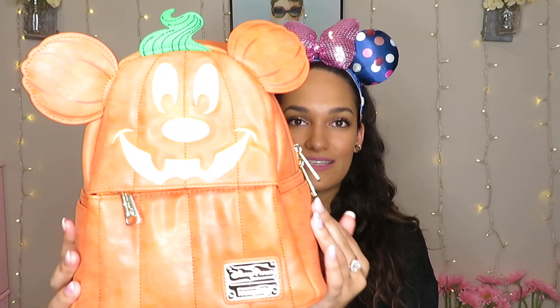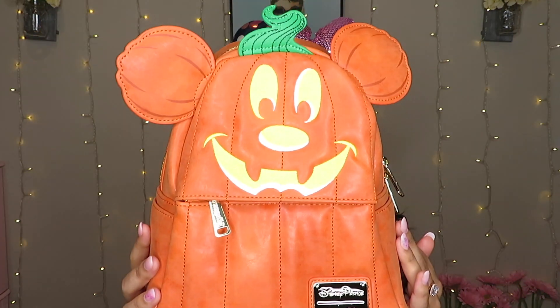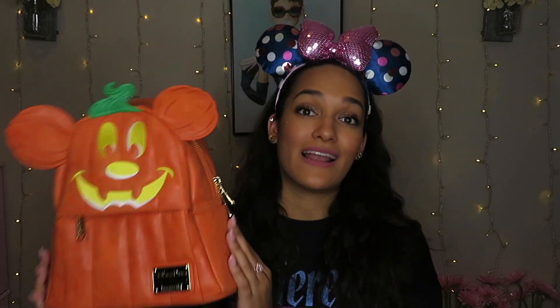The next thing I got from the outlet — I've been wanting this since Halloween, since August — is this Mickey pumpkin Loungefly backpack. It was eighty dollars originally in the parks and at the outlet it was twenty-nine ninety-nine. I was like, yes, I have to have this — this will be my bag every time I go for Halloween at Disney. Mickey is a pumpkin and he is so adorable. I almost spent eighty dollars on it but I held off, and now he's mine!